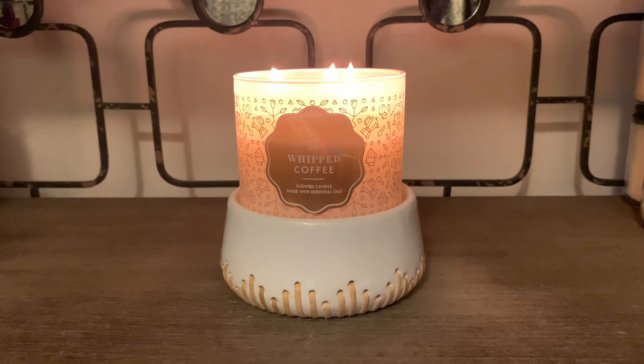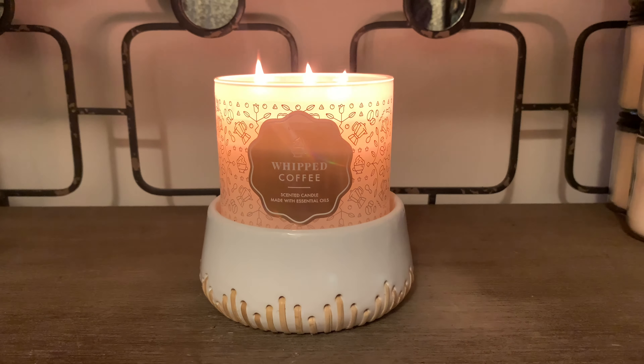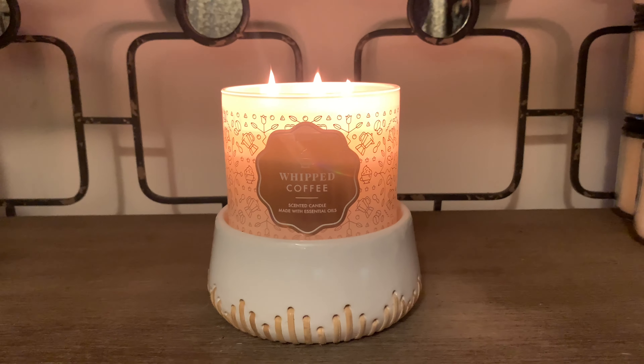If you're into those notes you definitely would enjoy this candle. I personally will not be backing up this one — it's a little bit too sweet for my taste. Leave me some comments down below as to what your thoughts have been on the Whipped Coffee three-wick candle. Did you guys pick this one up or are you thinking about adding it to your collection? Just to reiterate, you're not going to get that sharp espresso note from this candle — it's definitely more caramel and whipped cream. Be sure to turn on your notification bell and subscribe, and I'll talk to you in my next video.